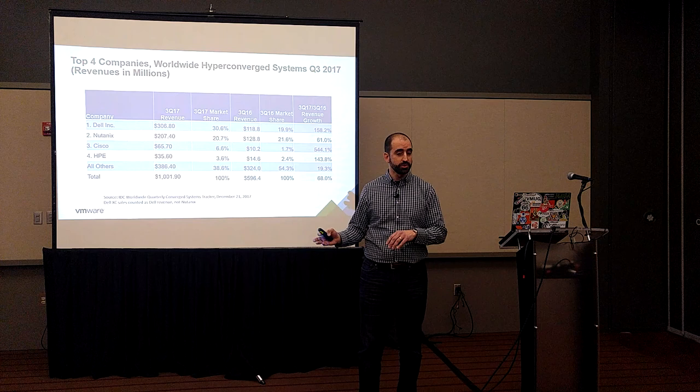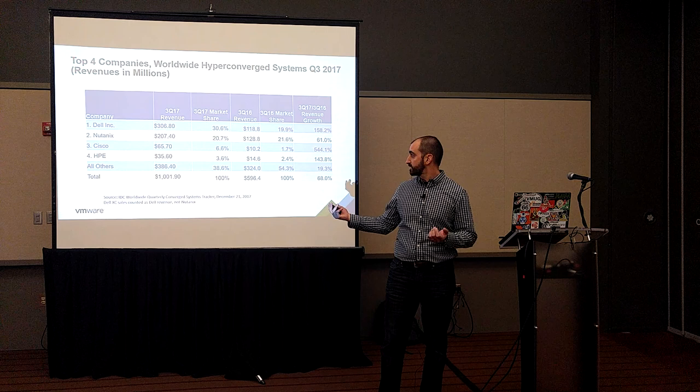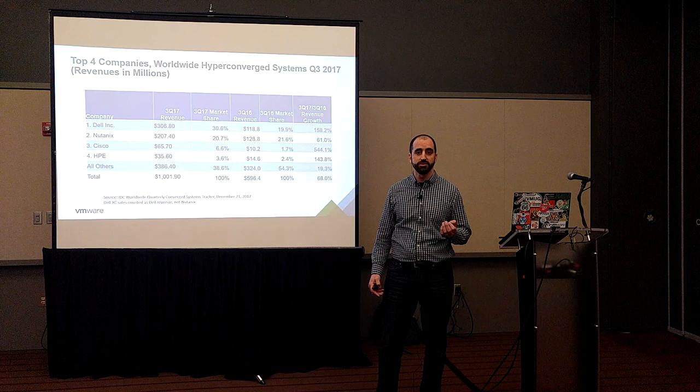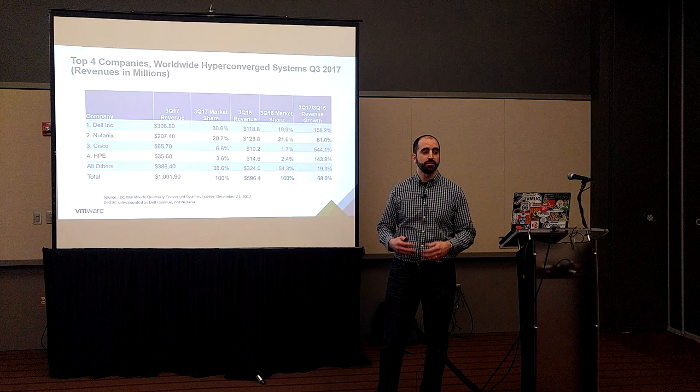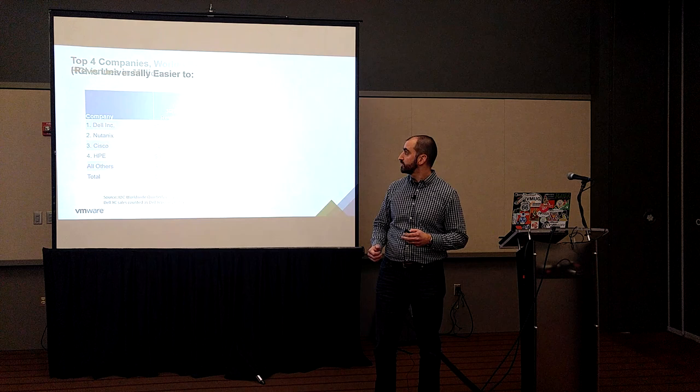Some people will probably tell you they think 2018 is the year of HCI, and I disagree. I think 2017 already was. We could see in the third quarter of 2017 that HCI revenue across the spectrum surpassed $1 billion, and that was up 68% over the same time the last year. In my role as a pre-sales architect with a reseller, I often find myself in conversations with customers who are interested in adopting HCI. Being that this is a VMUG, I'm going to focus more on just the ways that you can deploy and purchase vSAN.